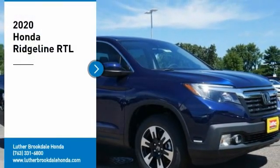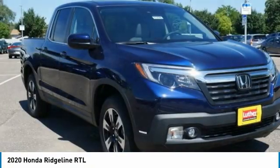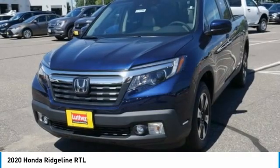You are going to love the 2020 Ridgeline. The Ridgeline was designed to give you exactly what you need to get the job done, and with Honda quality built right in, this truck can be with you for the long haul.